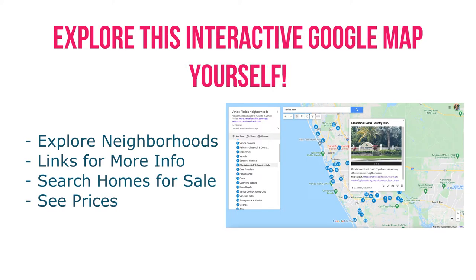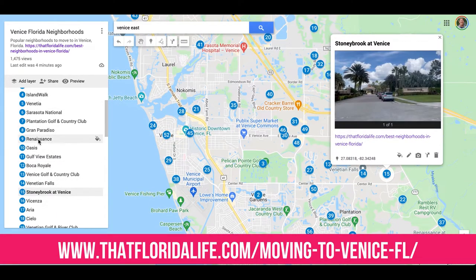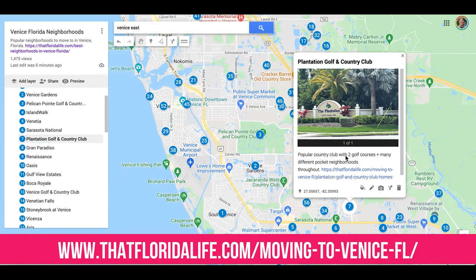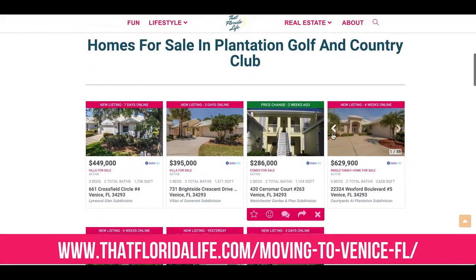If you're looking to explore these different neighborhoods and see where they are on the map, we also built a great interactive neighborhood map for Venice where we've pinned a lot of these areas. You can click on them to view photos, find more information, and even search homes for sale to get an idea of pricing and what types of homes are out there.